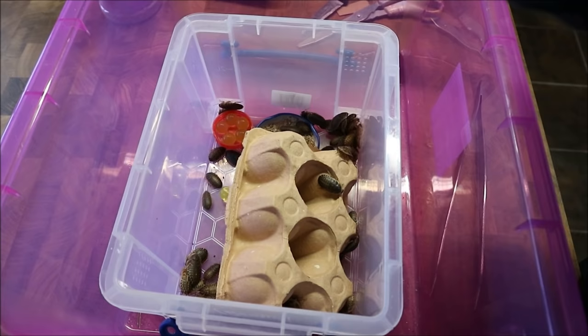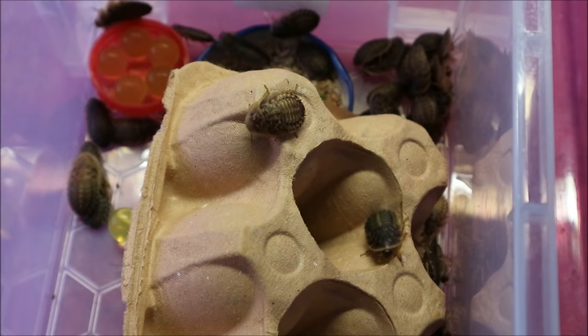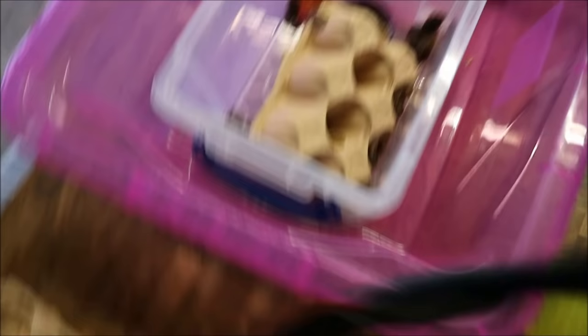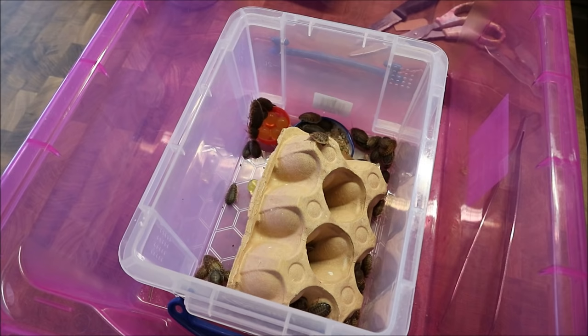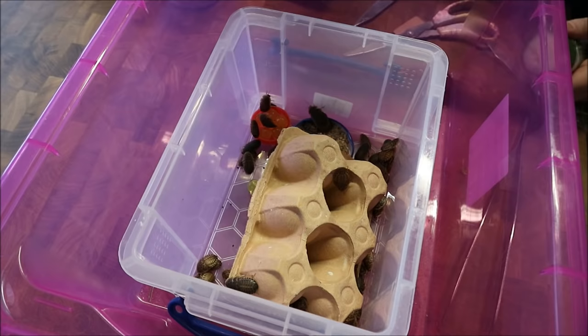You can already see they are starting to go into the holes in the egg box. They're all quite happy - there's one in there, and they're all on the water balls. They're having some bug grub already. I'll just chuck in a little bit of fresh food for them as well.